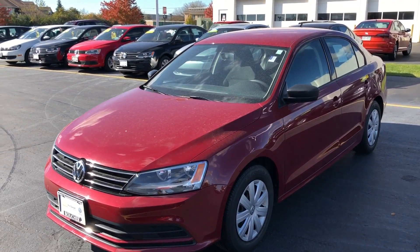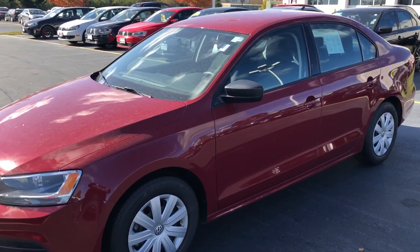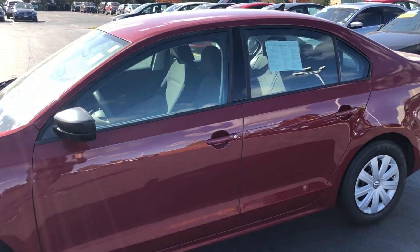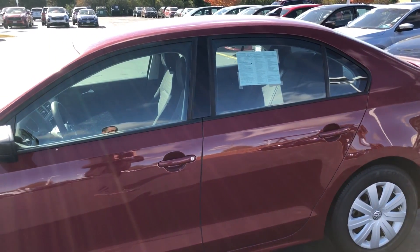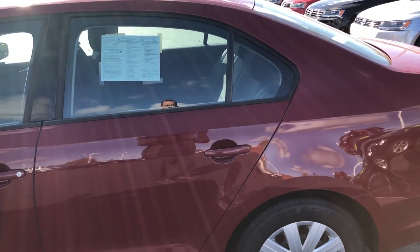Hi, this is Scott with Boucher Imports, here to show you a quick video of this nice 2016 Volkswagen Jetta S. This is a one-owner car, has a clean Carfax, and it has been inspected by our factory-trained technicians.